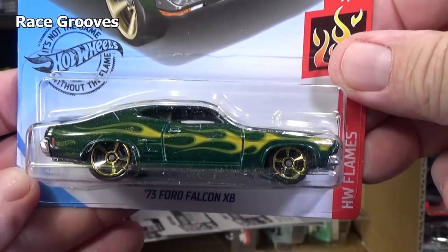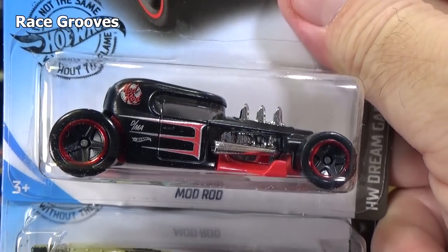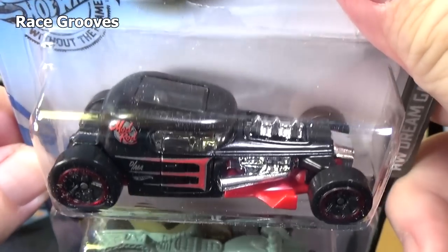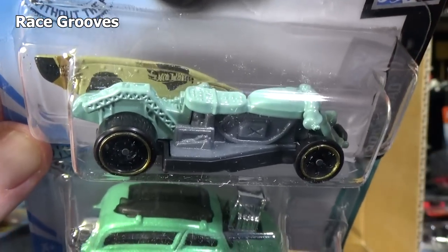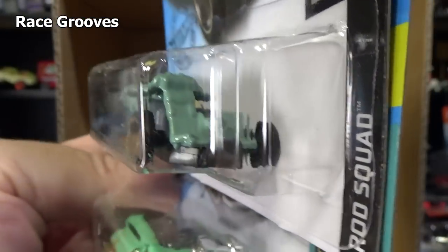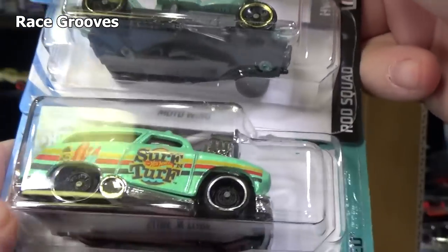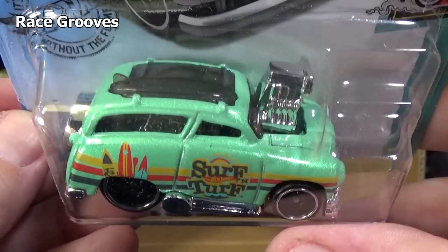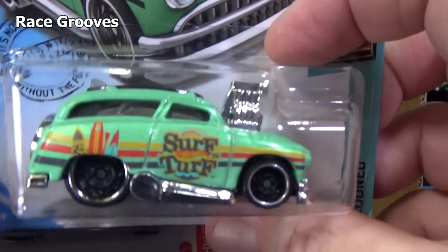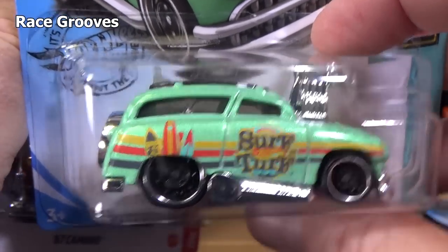Another 73 Ford Falcon. Mod Rod — I hope it gets lots of rat rod graphics, love that style. Moto Wing — there's the wing on the back side, kind of a motorcycle-type custom vehicle. Another Surf and Turf — I think when this one came out it had Spectro Frost paint. It was kind of neat for the introduction. This is an enamel light green — mint green.